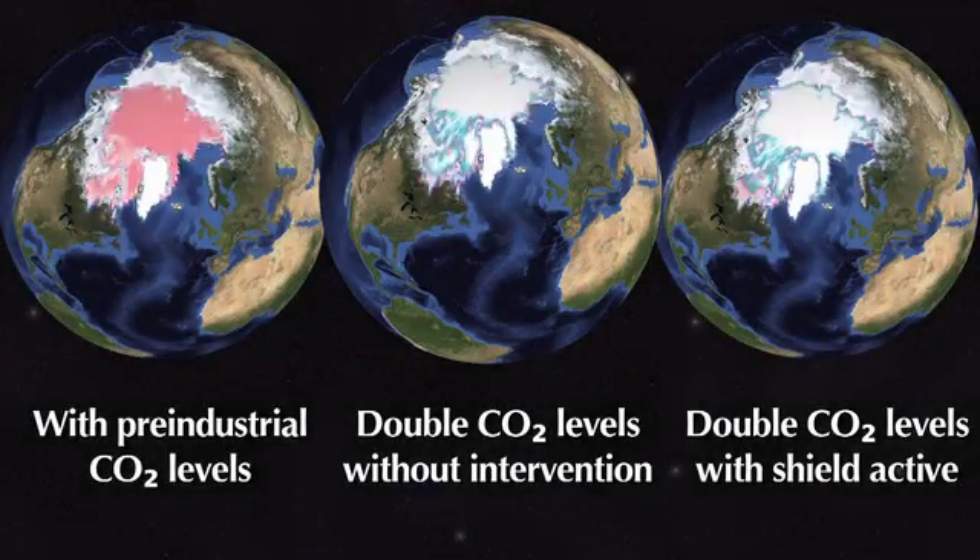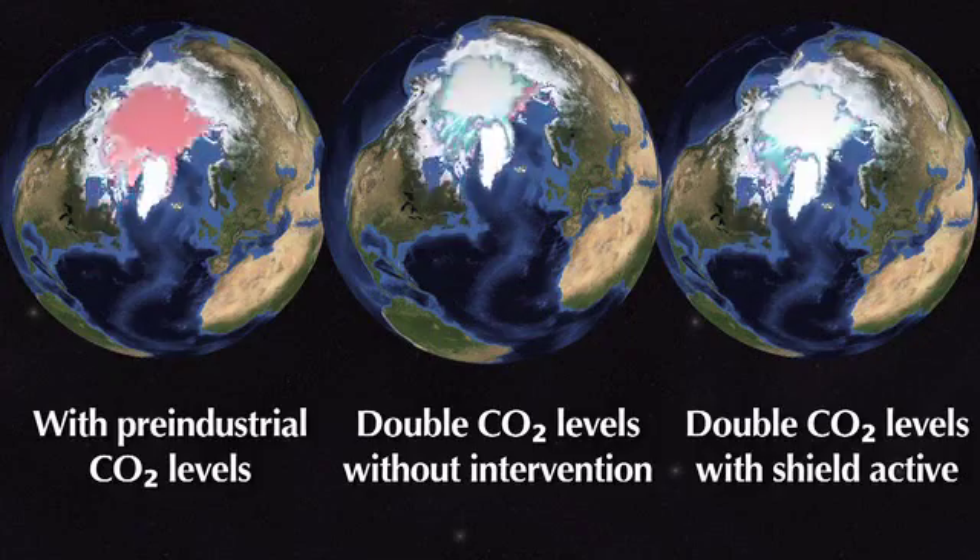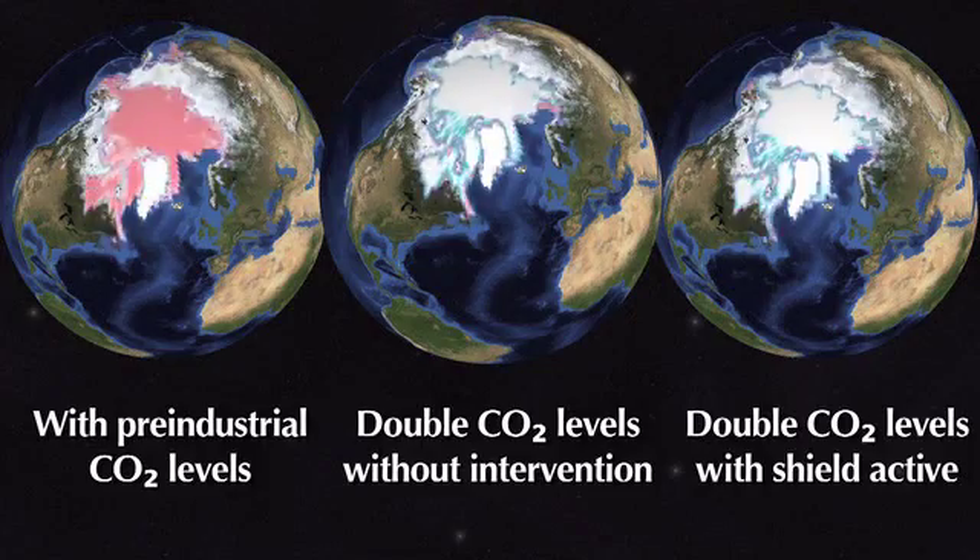This model shows the year-round comparison of Arctic sea ice levels. The pink area illustrates pre-industrial levels. With a doubling of carbon dioxide, the white and blue areas indicate projected levels with and without the Stratoshield in effect. These models indicate that a 10% reduction in sunlight over latitudes north of 60 degrees would restore the Arctic ice cap to its former extent each summer.